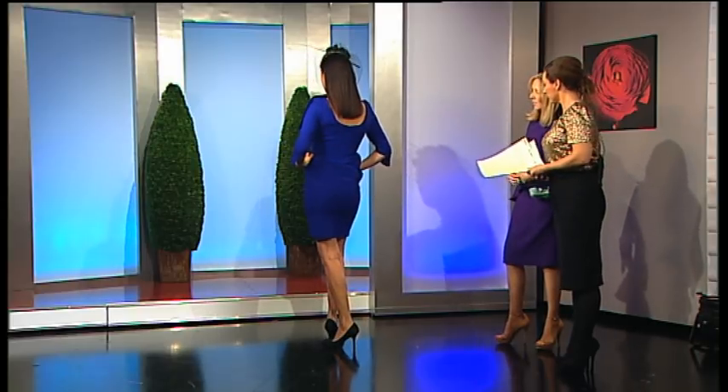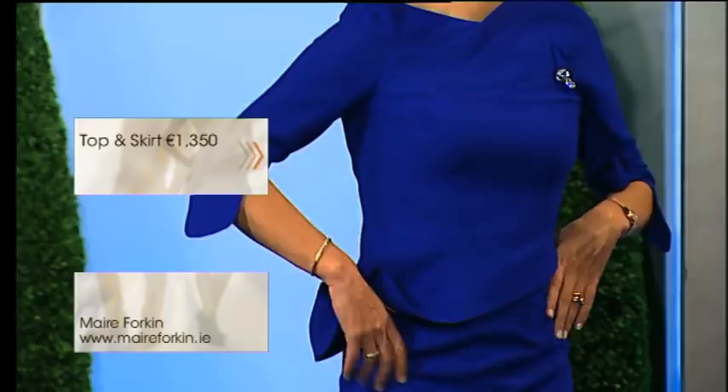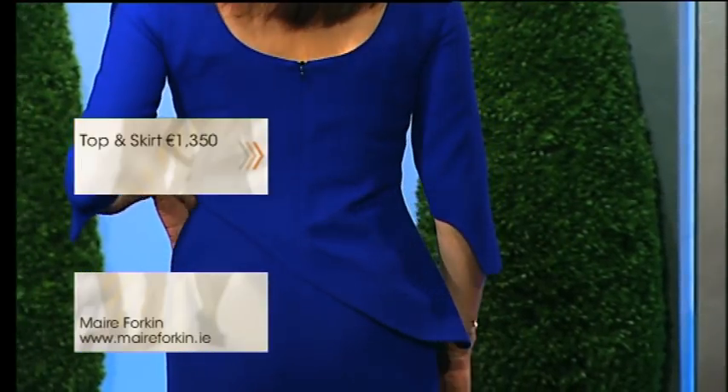Really every customer that comes to me, I look at their body shapes and design specifically for them. And this — the outfit I'm wearing — features the peplum, which is very much on trend at the moment and going forward for next year. I've exaggerated the peplum and the structured shoulder line, so it's a semi-structured two-piece.